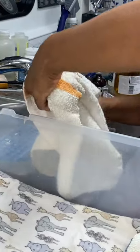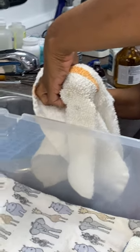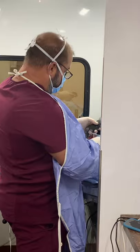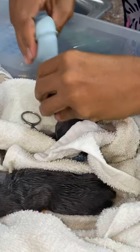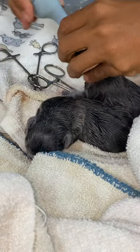Well done! First one is a girl. Second baby is a girl — you stimulate them like this. So two blue and tan girls.